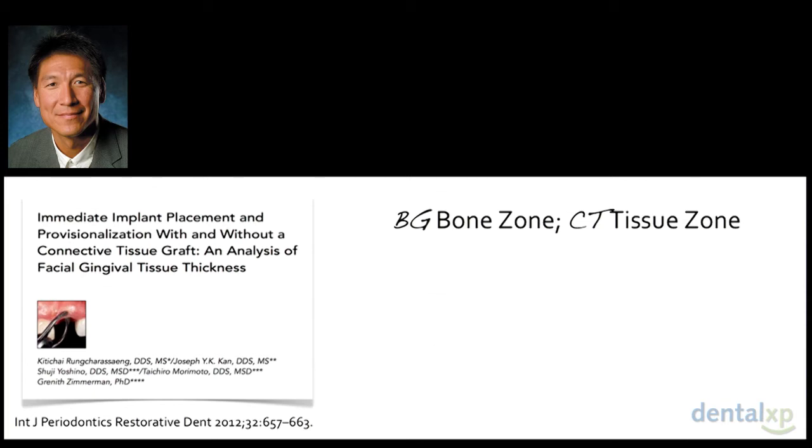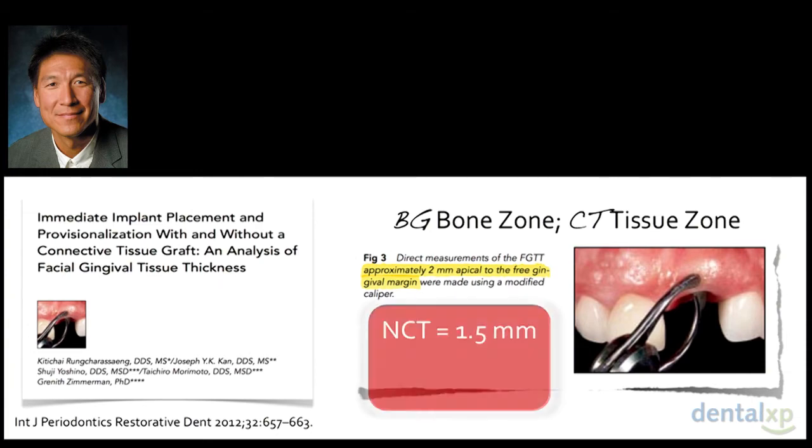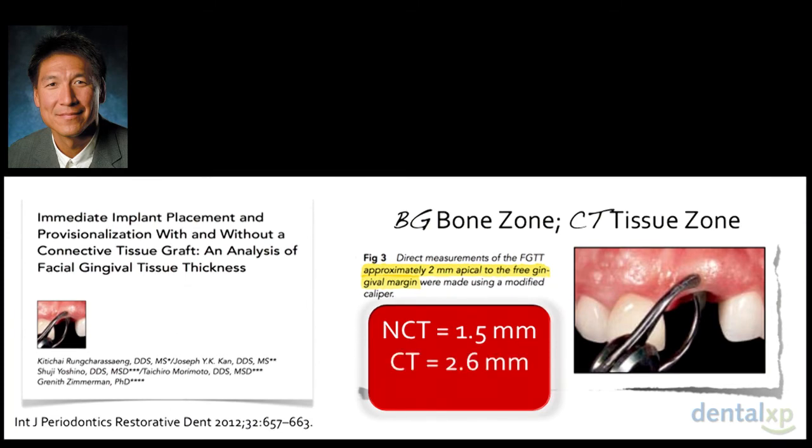How does this relate to recent data? Joe Kahn looked at bone grafting only the bone zone but placing a connective tissue graft in the tissue zone, whereas Dennis's strategy grafts both zones with bone. He compared two groups: no connective tissue graft vs. connective tissue graft in the tissue zone, measuring peri-implant soft tissue thickness at baseline and six to ten months later. With a connective tissue graft in the tissue zone, he gained 1 mm. With bone grafting in our study, we gained half to 1 mm. Those numbers are very similar.